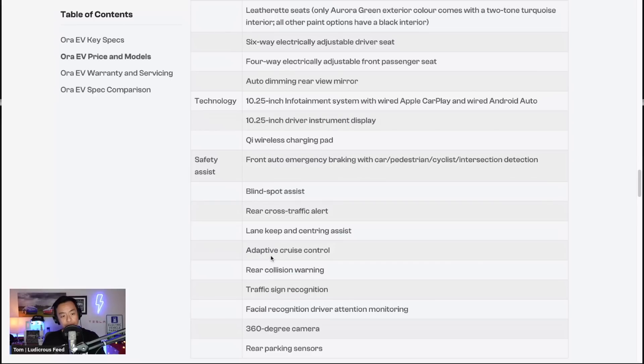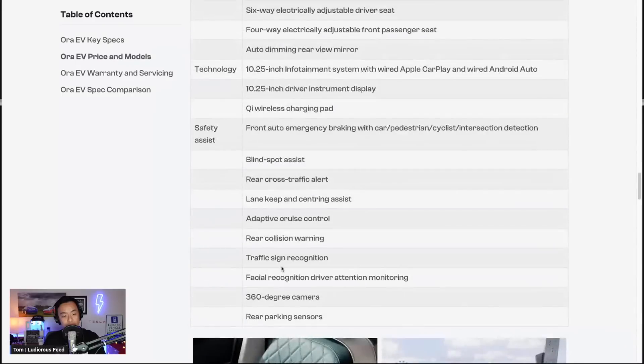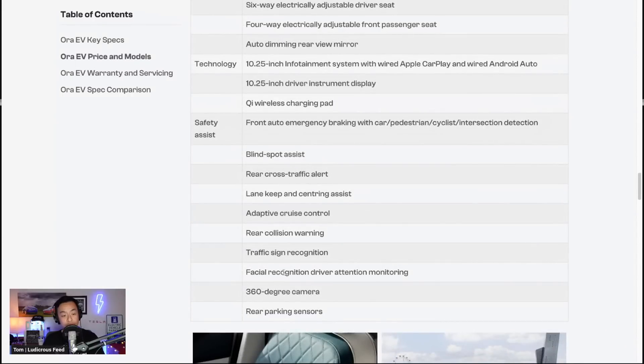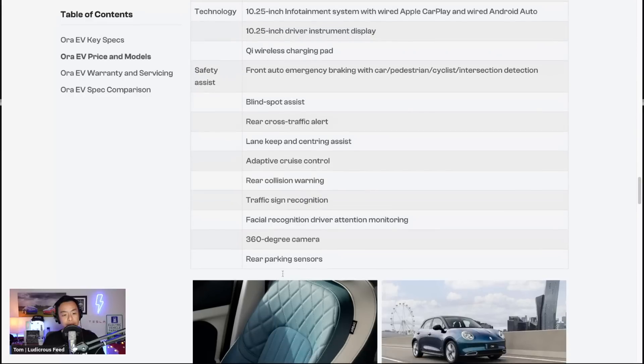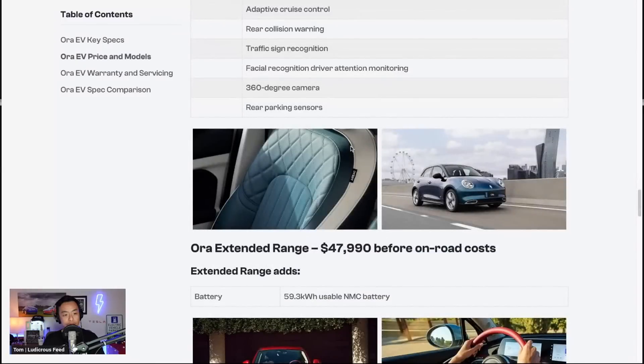It also has adaptive cruise control, rear collision warning, traffic sign recognition, facial recognition, driver attention monitoring, a 360-degree camera, and rear parking sensors. There are some pictures of the two-tone interior with that leatherette vegan-leather-type seating, and another shot of the Aura from the front three-quarter view.